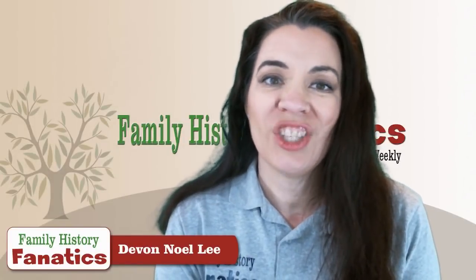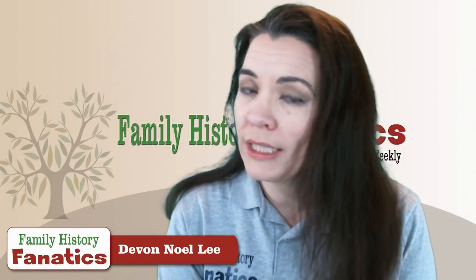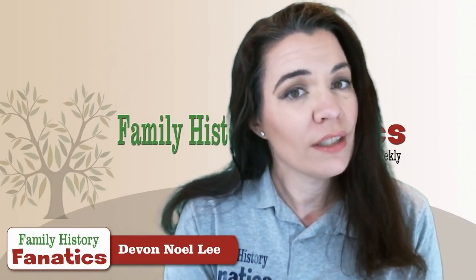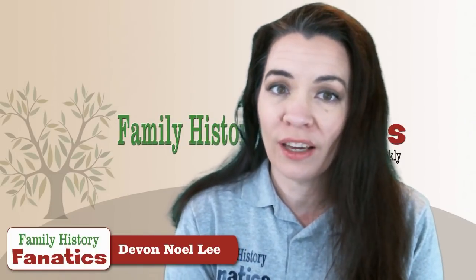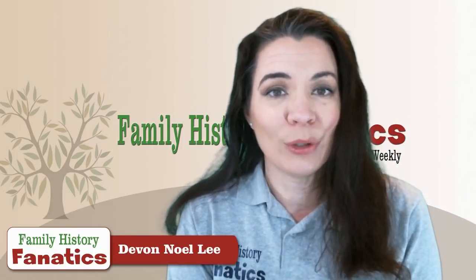Are you looking for a genealogical program to keep track of your family tree and you don't want it to be online? Have you considered using the program RootsMagic? Today I'm going to tell you five reasons why I like the program RootsMagic.